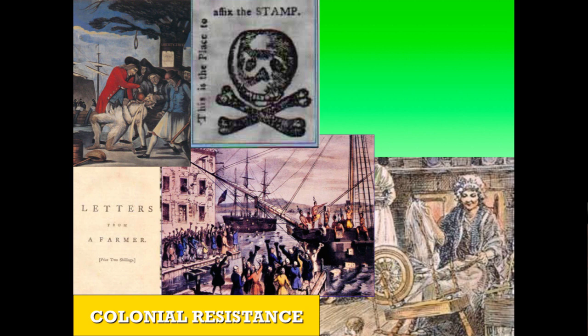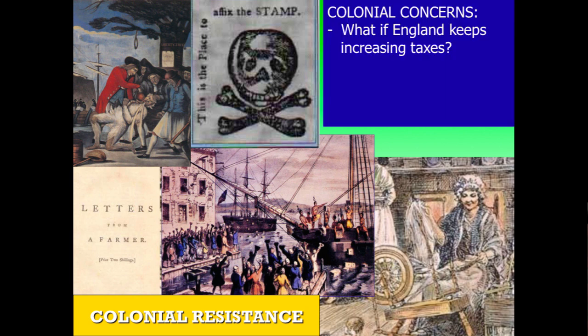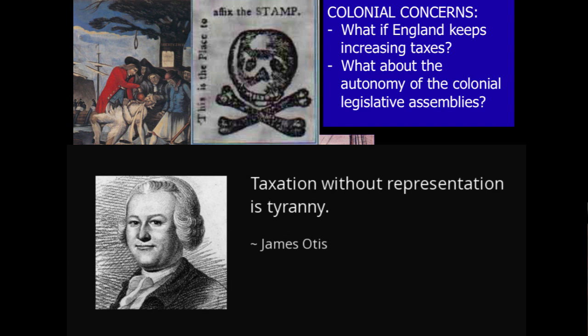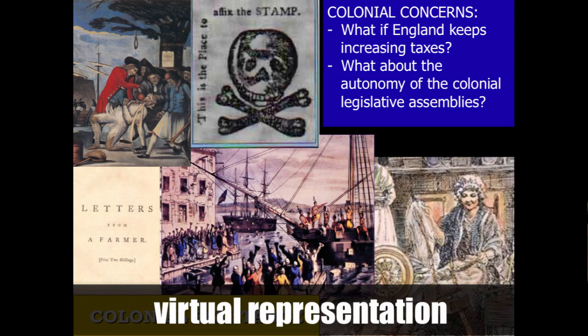It is important to understand that some colonial concerns are relatively simple. For instance, what if England keeps increasing taxes? Taking money out of the pocket is definitely going to cause tension. But there are other concerns as well. What about the autonomy of the colonial legislative assemblies? In the colonists' minds, they should decide the rules and taxes of their local government. If the British Parliament is the one doing it, that means they are losing their ability to self-govern and make decisions on a local level. People like James Otis condemned the British Parliament for issuing taxes on colonists when colonists were not allowed to vote for who represented them in Parliament — the colonial demand of no taxation without representation.